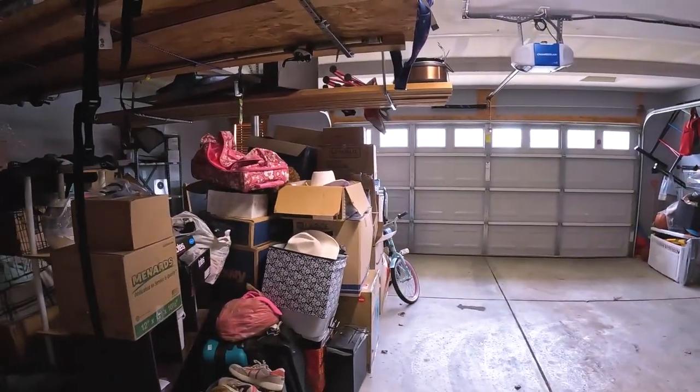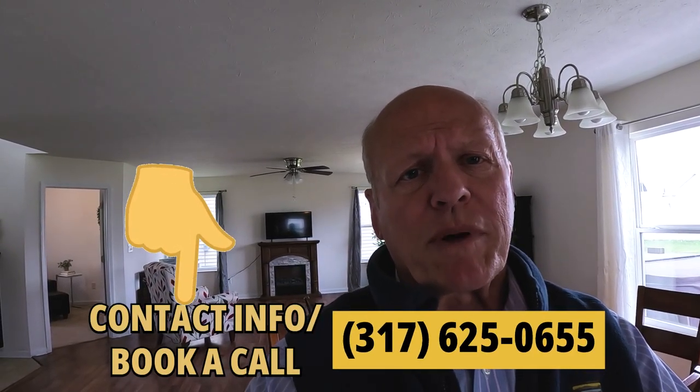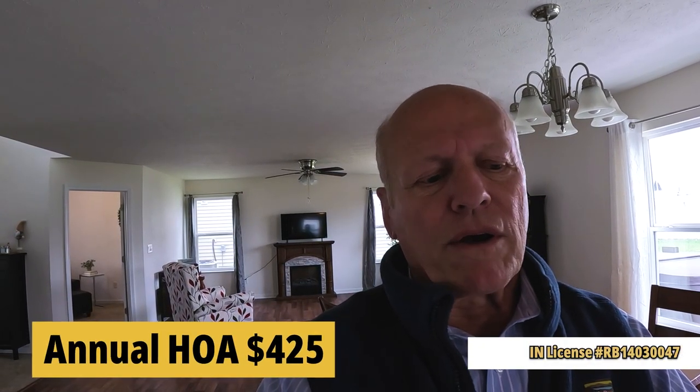Looks like they're getting ready to move. So this is a four bedroom, two and a half bath, 2,129 square feet, built in 2018. This one's listed by Berkshire Hathaway, but FYI I can help you with any property in the state whether it's listed by myself or another broker. The ticket on this one is $369,700. There is an HOA of $425 a year and it offers a pool and some other amenities.